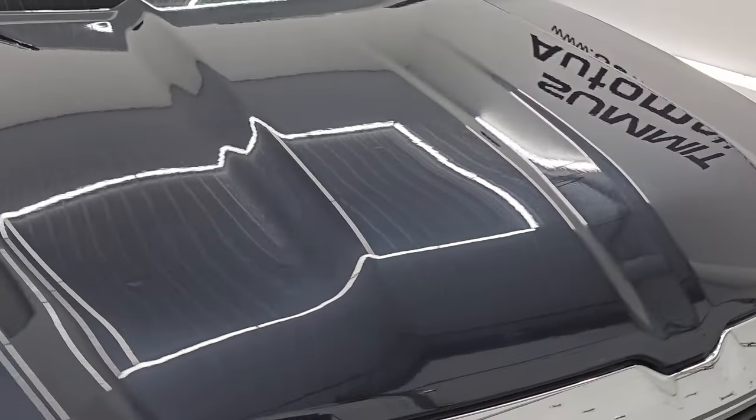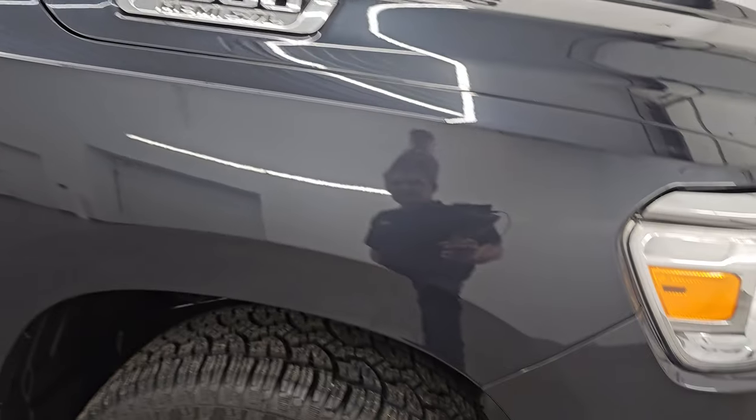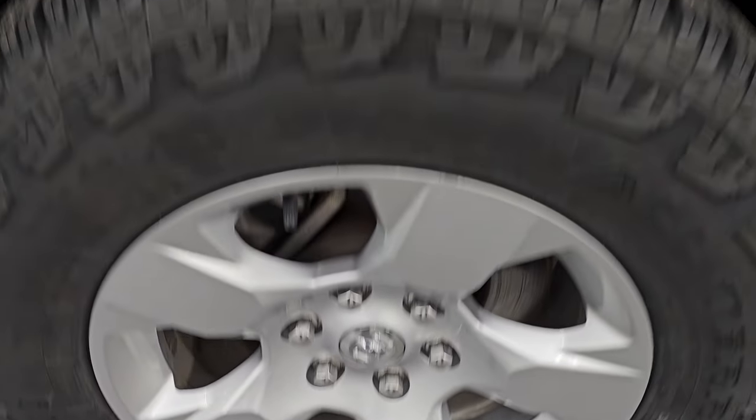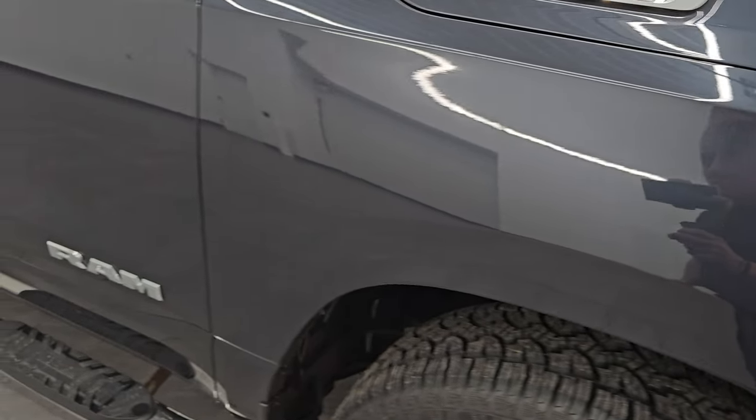The hood is in excellent shape — I didn't see any dents or dings. The passenger side front fender is in really nice condition. Passenger side front wheel has no scuffs or scrapes. Maximum Steel Metallic — one of my favorite colors on the Rams — has a lot of blues, purples, and green metal flake in that paint.